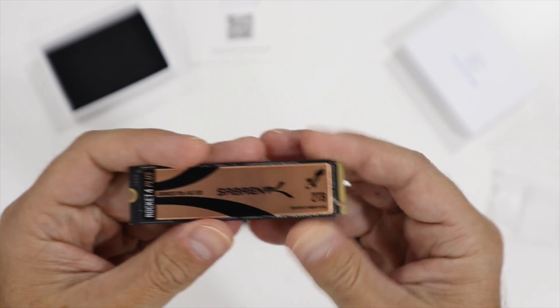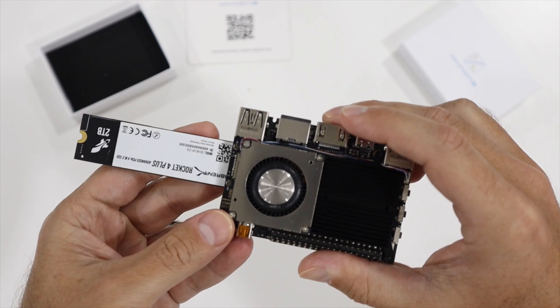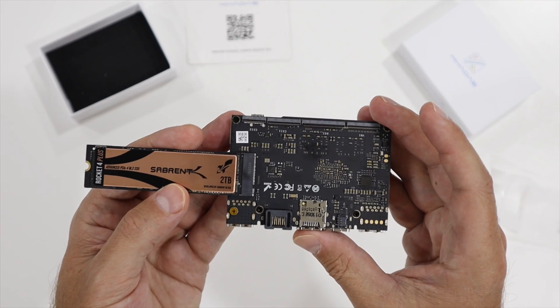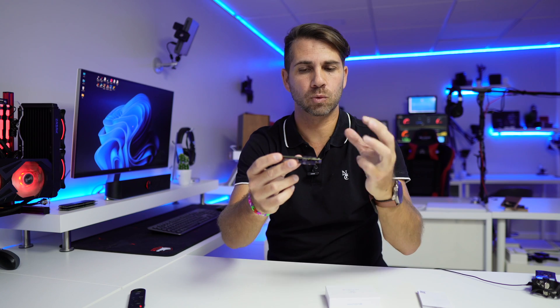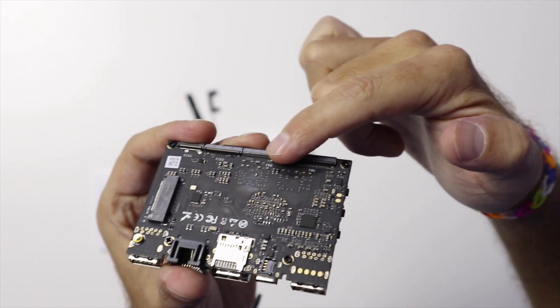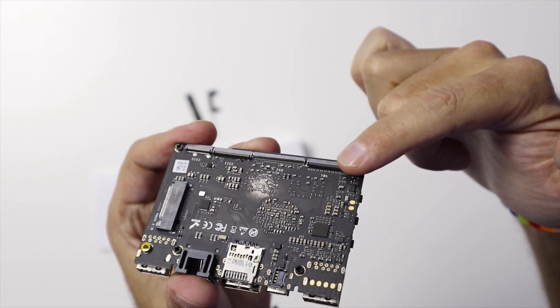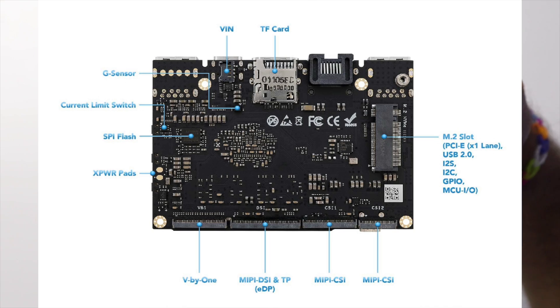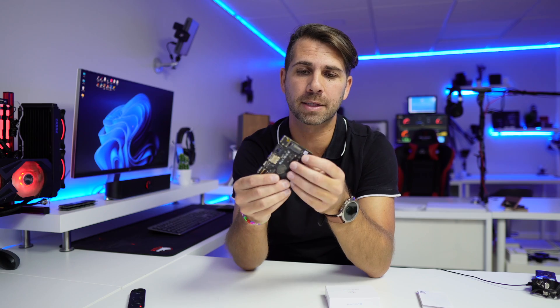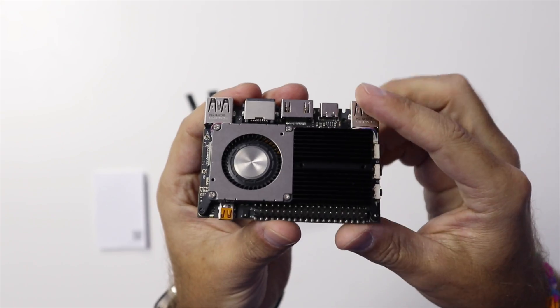At the back there is a connection which is an M.2 NVMe slot, where we can connect an SSD — which I did with a two terabyte drive, though I haven't done any tests with it so far; I will do a few more videos in the future. It also has a few other connections that, being honest, I'm not really sure what they connect to, but I'll leave some links below where you can check out the board for more info.